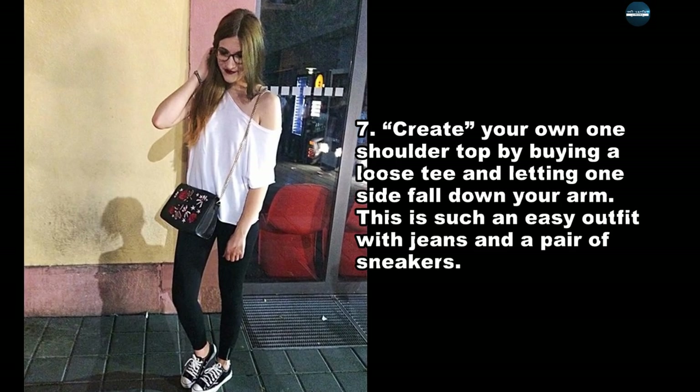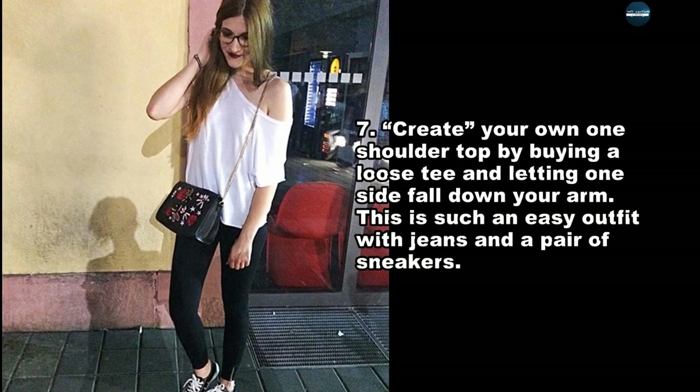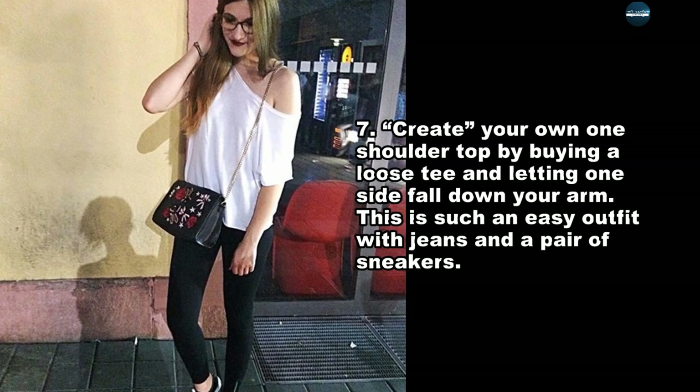Create your own one-shoulder top by buying a loose tee and letting one side fall down your arm. This is such an easy outfit with jeans and a pair of sneakers.